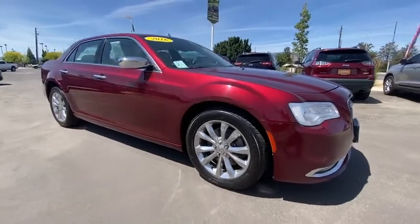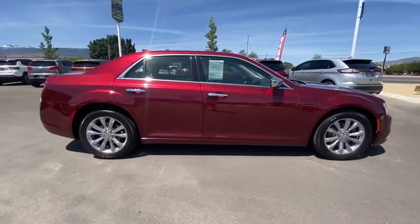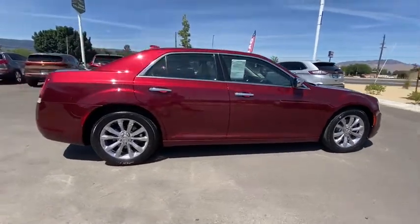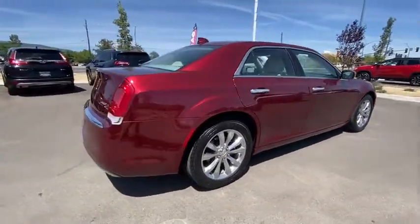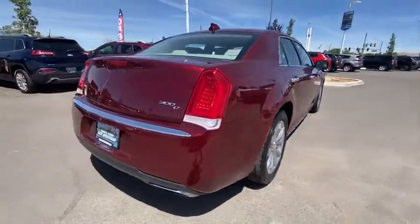Make a great choice today with the 2016 Chrysler 300. The Chrysler 300 combines sport and luxury in one unique and powerful package. If you're looking for elegance and performance, the 300 delivers.